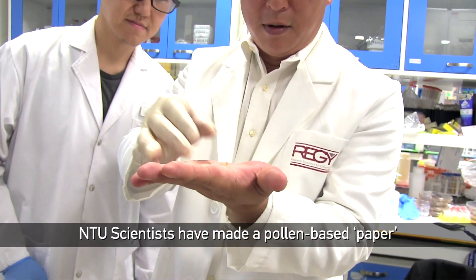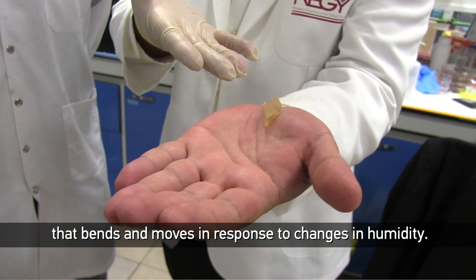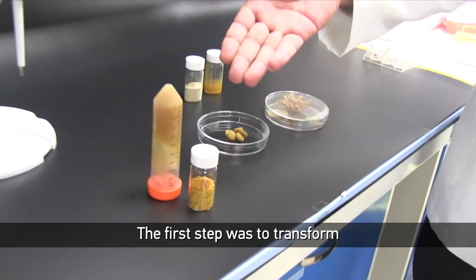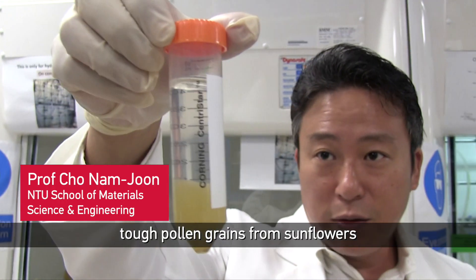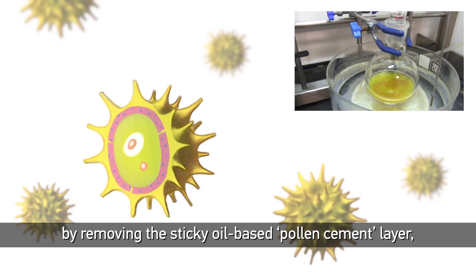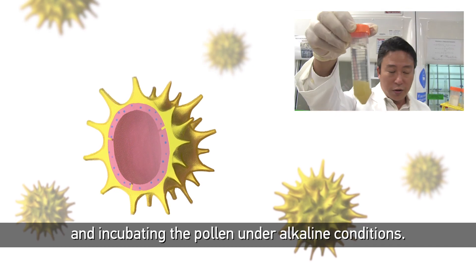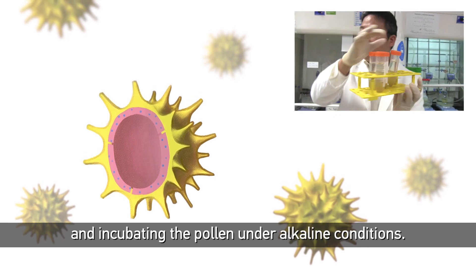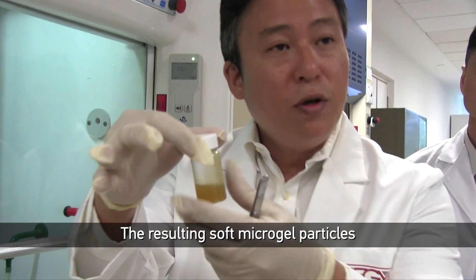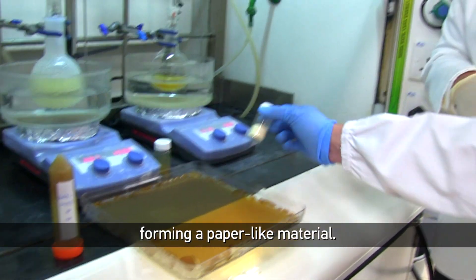NTU scientists have made a pollen-based paper that bends and moves in response to changes in humidity. The first step was to transform tough pollen grains from sunflowers into a gel-like material by removing the sticky oil-based pollen cement layer, extracting the pollen shells, and incubating the pollen under alkaline conditions. The resulting soft micro-gel particles were cast into a mould and left to dry, forming a paper-like material.